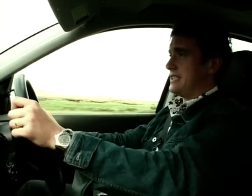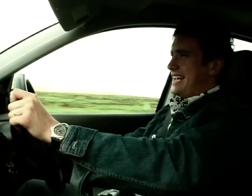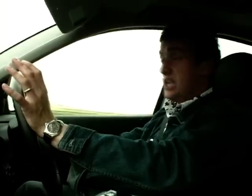It generates 170 brake horsepower — the clue is in the name, ST-170 — and it does that from a 2-litre Ford Duratec engine. Don't go thinking, though, that 170 brake horsepower means it leaps away scrabbling at the tarmac like a mad thing, because it's more sort of progressive power. It is rapid, but mad quick? No.